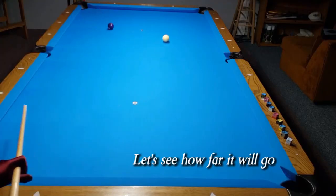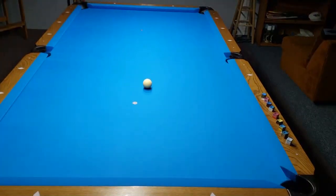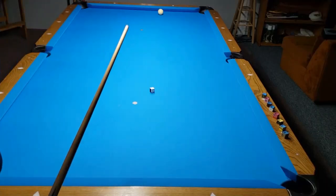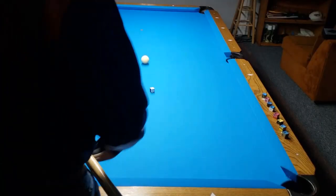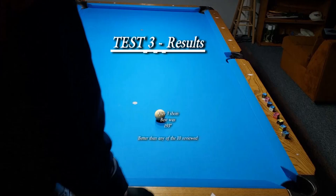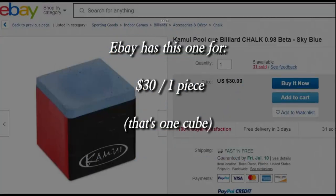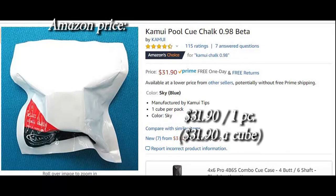Test three: performance spin test follow-through. Let's see how far it'll go. Test three results after three shots — best was 193 inches, also better than any of the ten. The cost is $30 a piece — that's one cube — or $31.90 for one cube on Amazon.